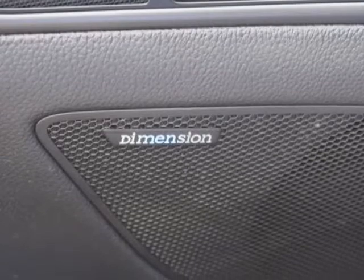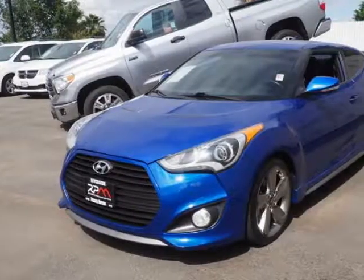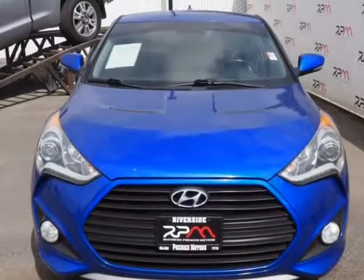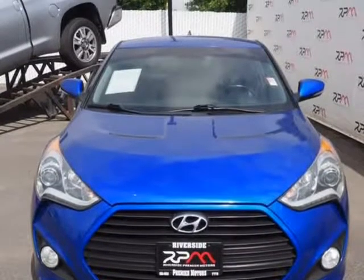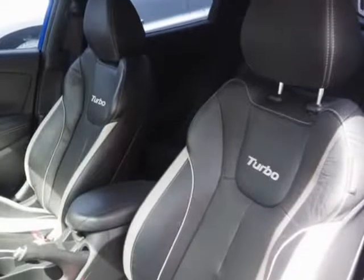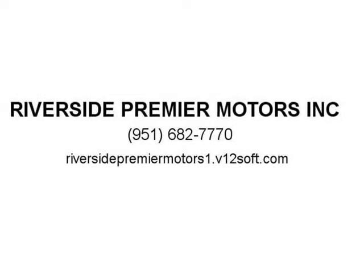KBB.com: Designed to look like nothing else on the road, its full 3-door design, LED headlight accents, and raking contour lines make the Veloster instantly recognizable. Veloster comes in 4 unique trims: Veloster, Turbo, Re-Flex, and Turbo R-Spec. The Turbo includes standard 18-inch alloy wheels, round chrome-tipped dual exhaust, and a special wide-mouth grille.